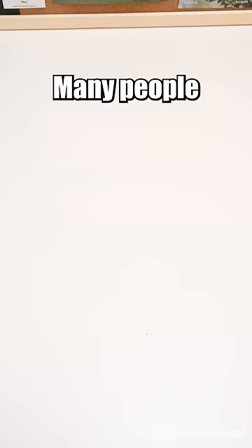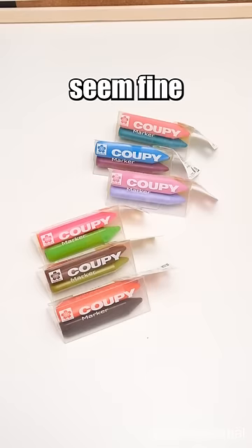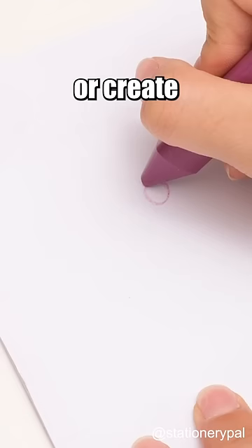Don't buy these Japanese stationery. Many people seem fine with tricky highlighters and messy crayons, don't they? So this marker that won't bleed through paper when highlighting or create a mess while drawing is probably not needed for you.